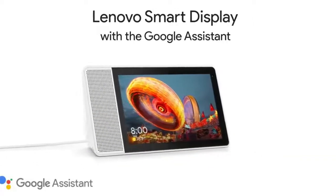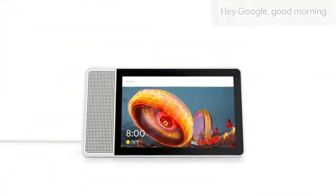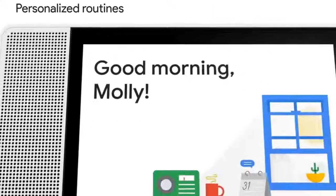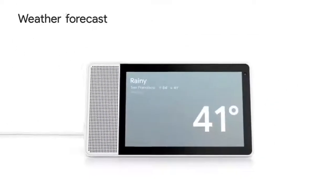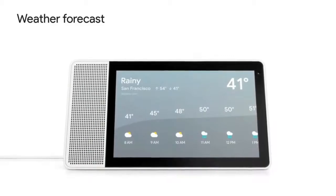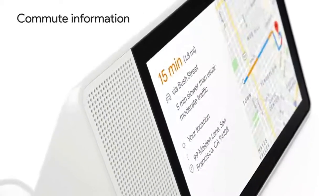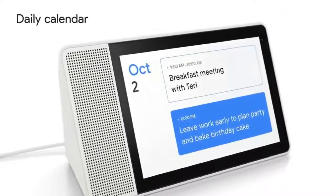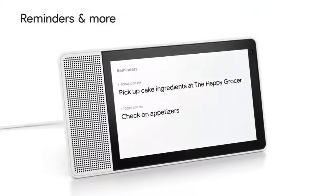With the Google Assistant built in, the Lenovo Smart Display brings you the best of Google services, including Maps, YouTube, Calendar, Duo and Photos, in a visual and helpful way. It's easy to set up so you can immediately enjoy your favorite entertainment, control your smart home, stay in touch with friends and family, and manage your day with simple voice commands and touch gestures.